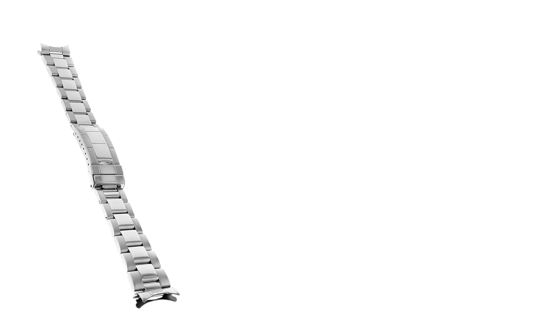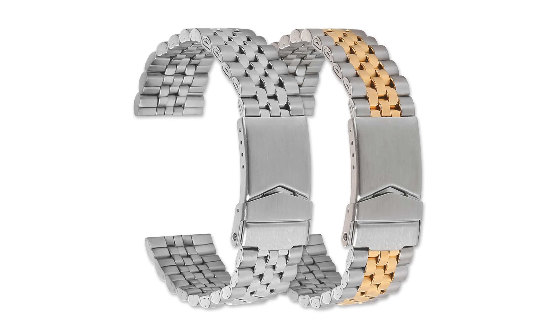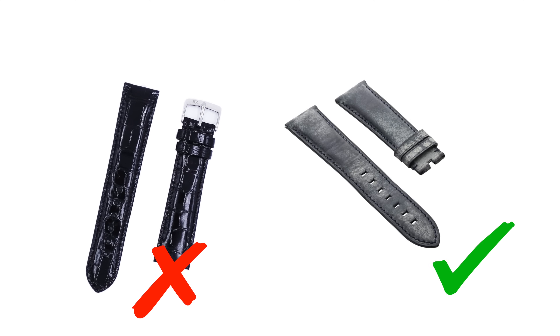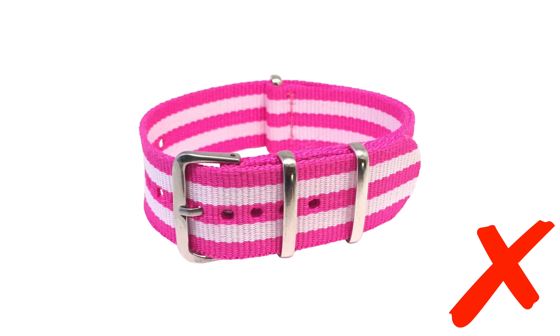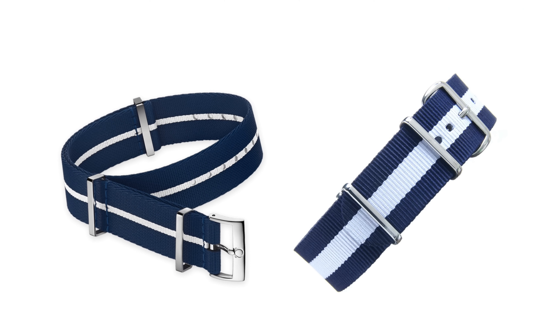Whether it's a metal bracelet, traditional leather, or a classic NATO design, the everyday dress code gives you the greatest freedom when it comes to strap choices. For metal, look for classic options like the Oyster, the Beads of Rice, or the Jubilee. For leather, stick away from shiny leathers and choose a waxed, distressed, or suede strap. A NATO strap can be a quick way to give your everyday watch a new lease on life — try to stay away from overly bright colors and instead choose classic colors and patterns. You can't go wrong with a navy and white stripe.